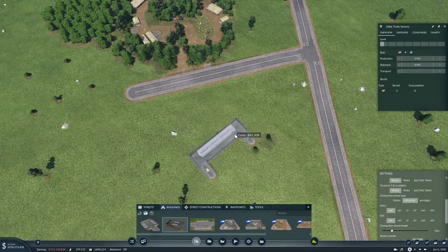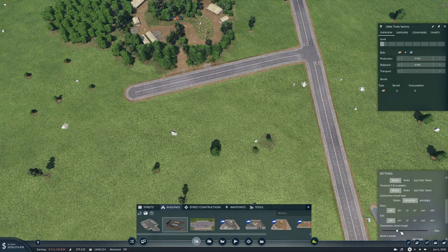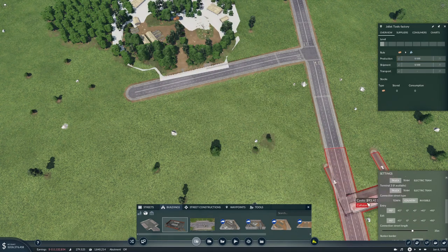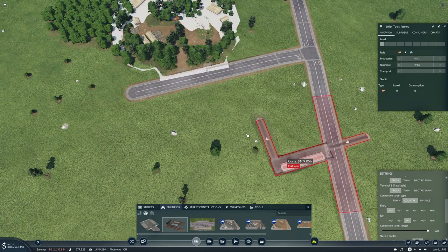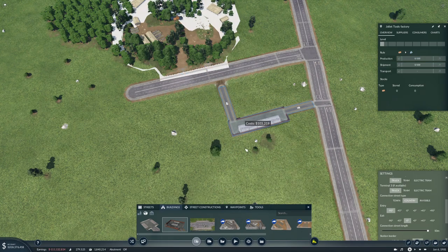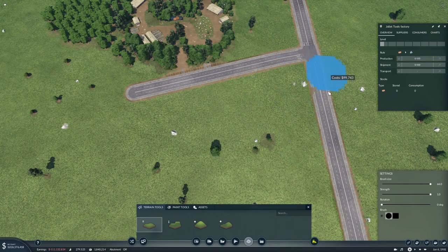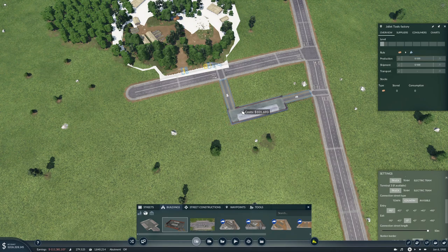I think what we'll do — we can do that, it would glide. I think we'll make the street connection a little bit longer, actually quite long. And then the exit — eesh, that looks terrible.